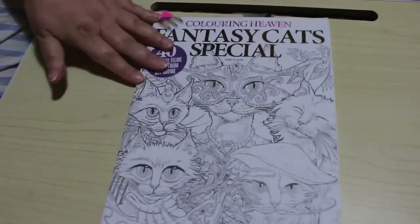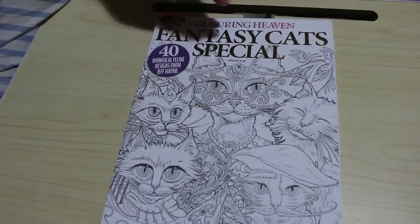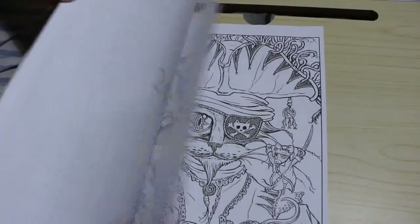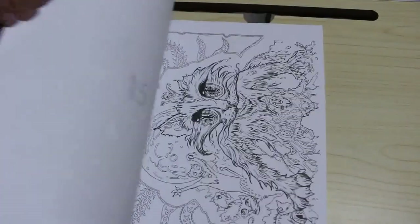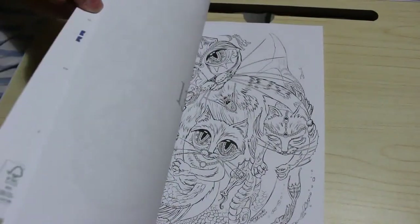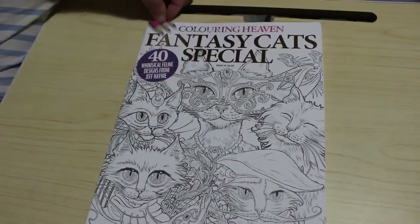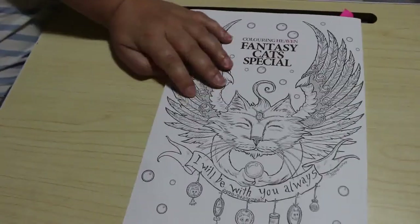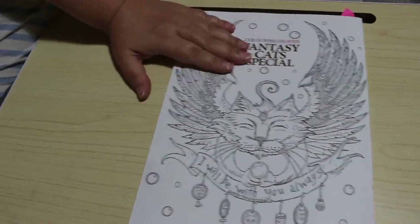Colour in Heaven — Fantasy Cats Special by Jeff Haim. It seems like months ago we got this one. I've coloured one in it which you'll be seeing later on, and there is a flip through up as you know. Waiting for the next one — their Halloween edition, my favourite. I've coloured one in there and I will colour more. On the back you also get to colour the back cover. I never colour covers in — I like leaving them white, but that's just me.